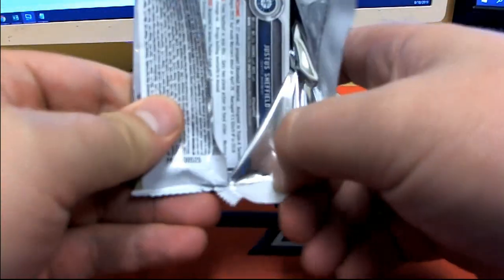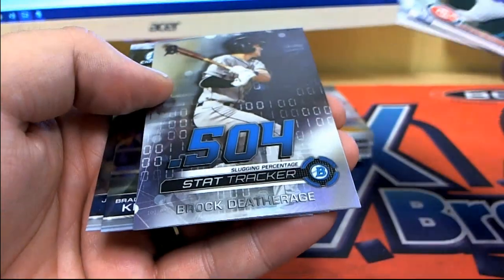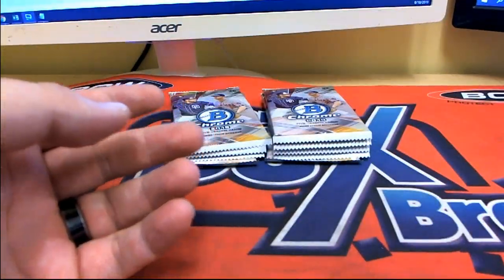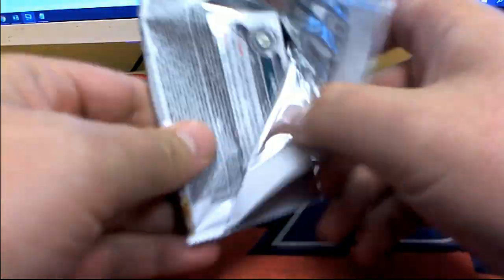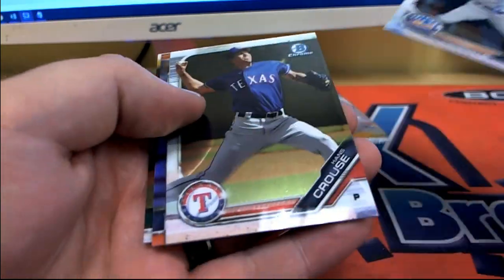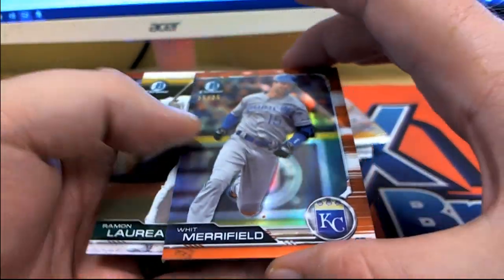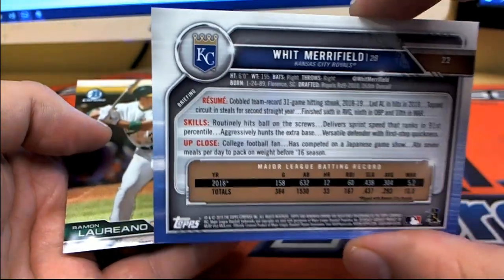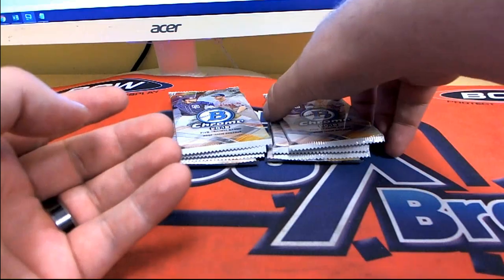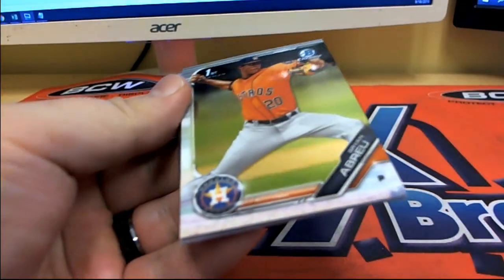Mets and Padres, correct. Yep. We pulled the right Nico card — I'm buying, guys, just a heads up if you're selling. My boy Nico, I told you, I've been telling people about him for a couple years. Nice — Merrifield, five of 25, orange chrome. Nice one there for the Royals. Let me see who's got Kansas City.